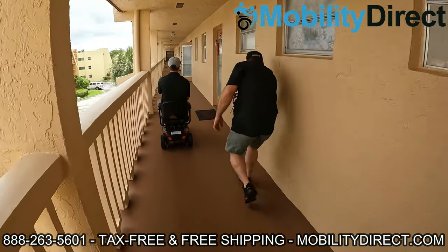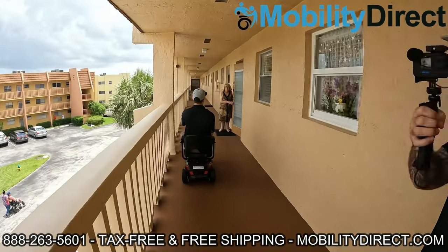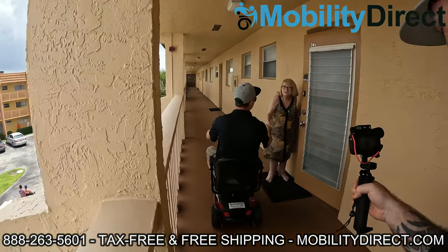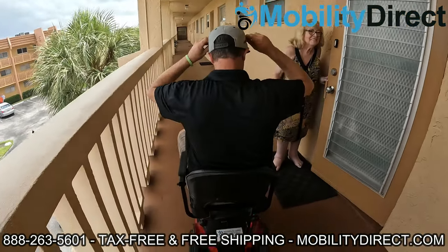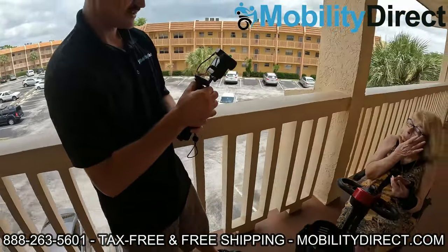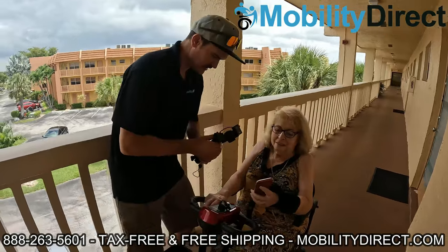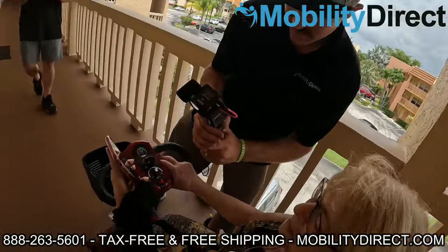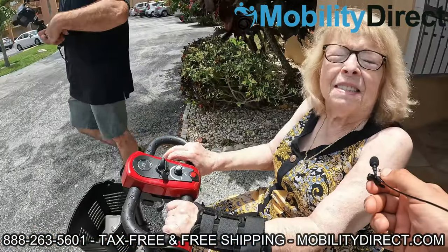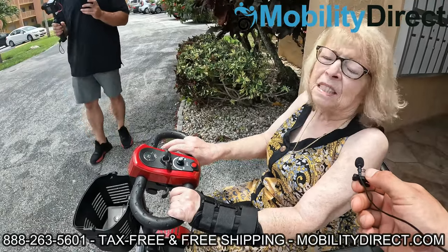That's why we're getting it on camera. The neighbor is thrilled for the winner. We're here with Gloria — she's got her scooter that we're donating. All she did was subscribe to our YouTube channel about a year ago. Gloria says it's a godsend and a miracle — she needed it desperately.